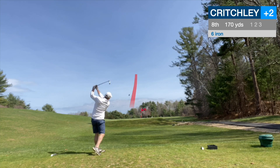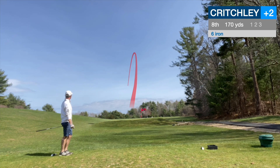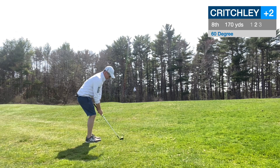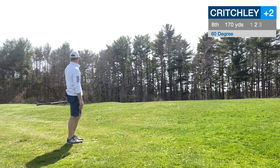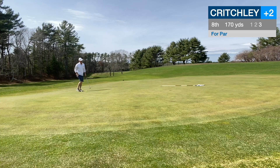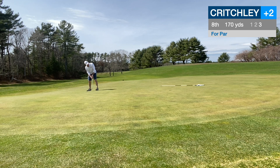Eighth hole, par 3, 170 yards. Took a 6-iron — felt like it was into the wind, but had way too much club. Little draw and over the back of the green, 20 yards to go, everything running away from me. Trying to throw it high and soft — did the best I could, ended up about 15 feet uphill for par. Lined it up, took a practice stroke, gave it a firm hit up the slope — and we made it.